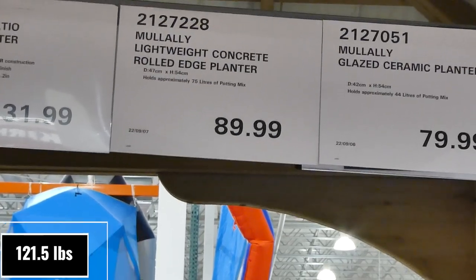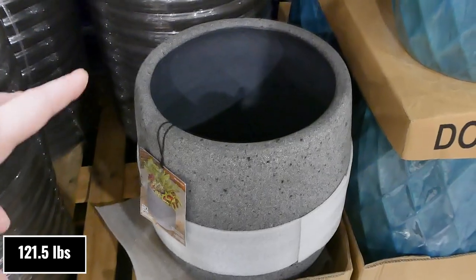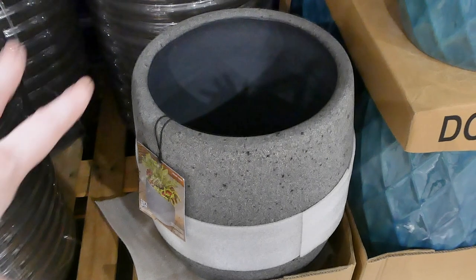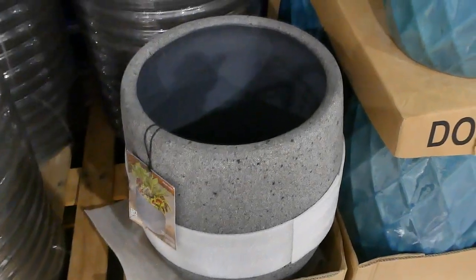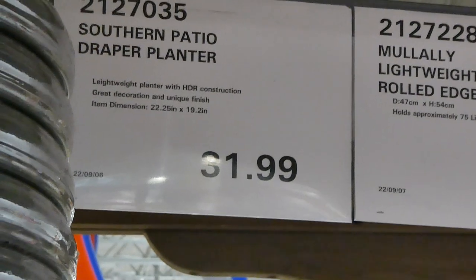There's also a lightweight concrete rolled edge planter — 47 centimeters in diameter by 54 centimeters in height, holds up to 75 liters, for $90. Only one left in store. It's textured on the outside, smooth on the inside, and has drainage holes in the bottom.